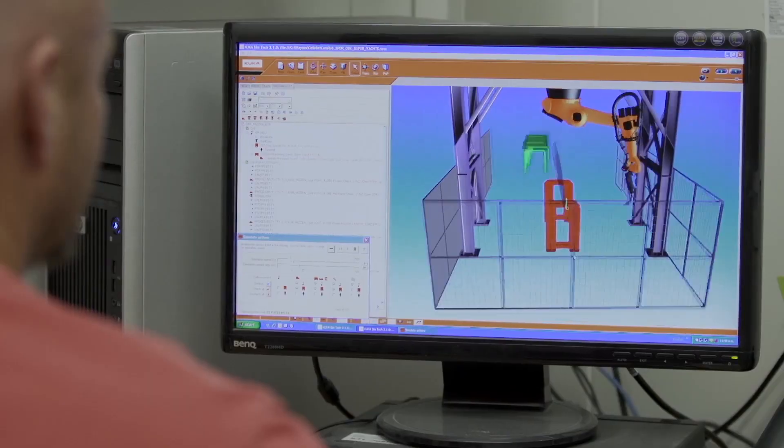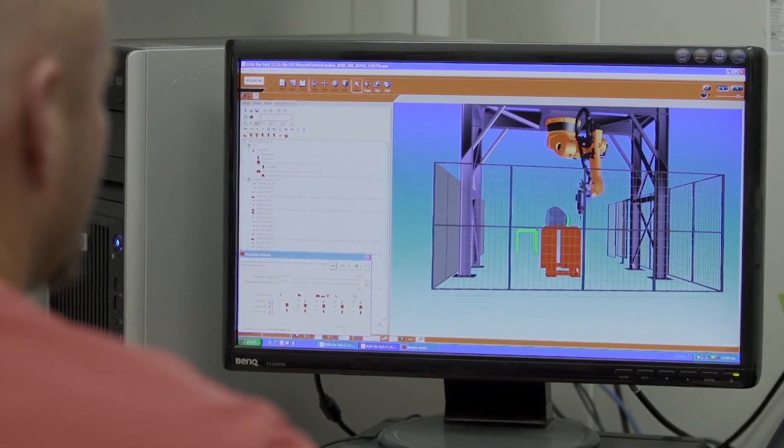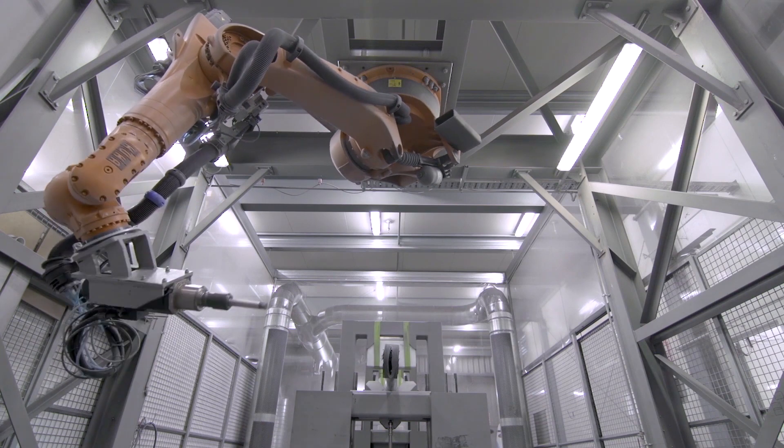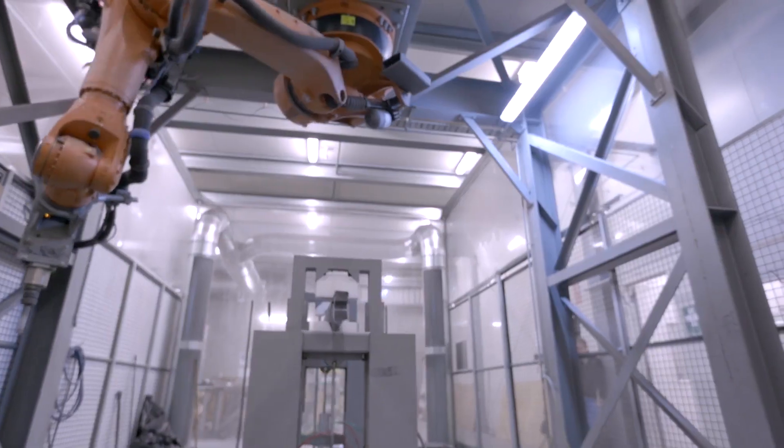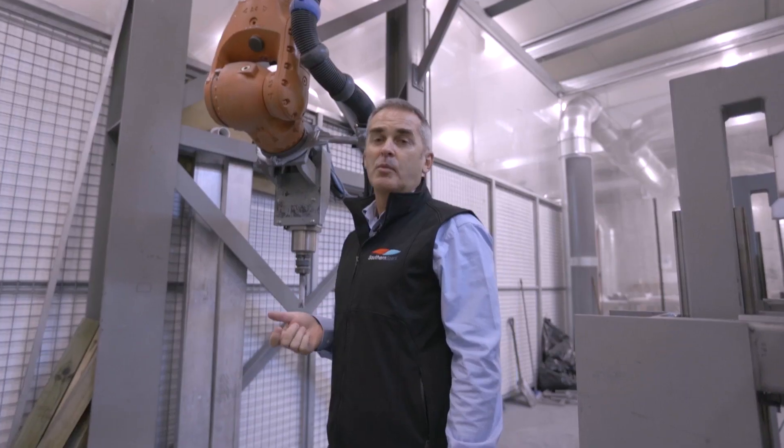This is our robotic arm, affectionately known as Robby. He has an extremely high level of accuracy — a 2.7 metre reach and 1 millimetre accuracy at that reach, so he can mill and process jobs much quicker than a human mill operator.